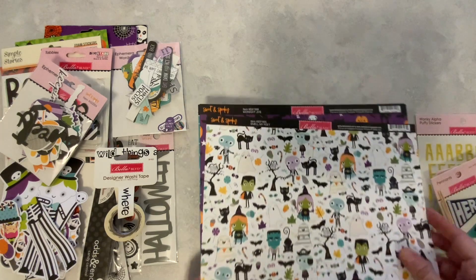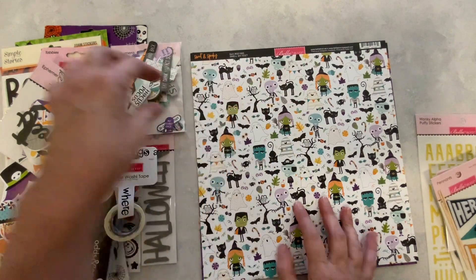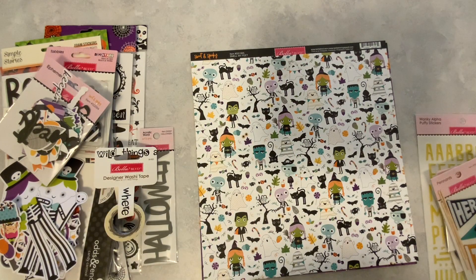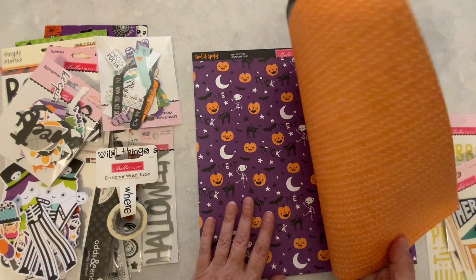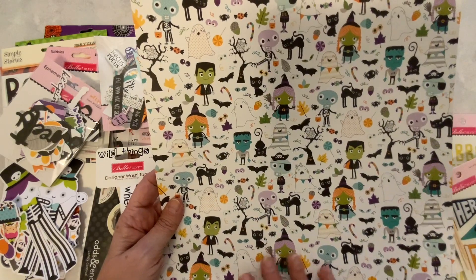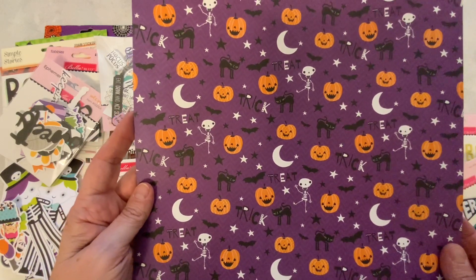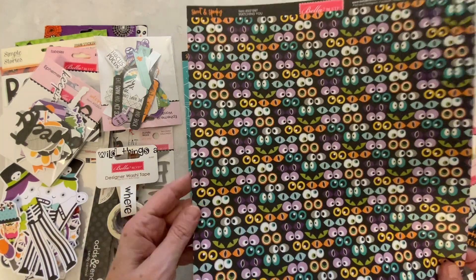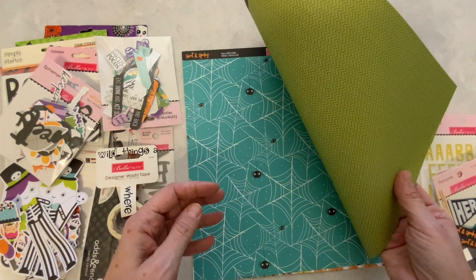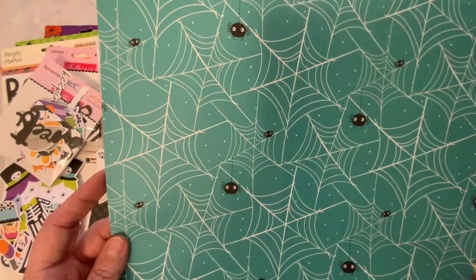Now let's go through this paper. This is obviously Bella Boulevard Sweet and Spooky. I think Doodlebug had Sweet and Spooky too. This looks absolutely adorable. So here's the first sheet and it's double-sided — very, very nice. It seems like they put quite a bit in here. Here is another sheet — 12 by 12 paper. Very nice. And here is another sheet — how cute, little eyes. And there is the back. Spider webs and little spiders — how cute.